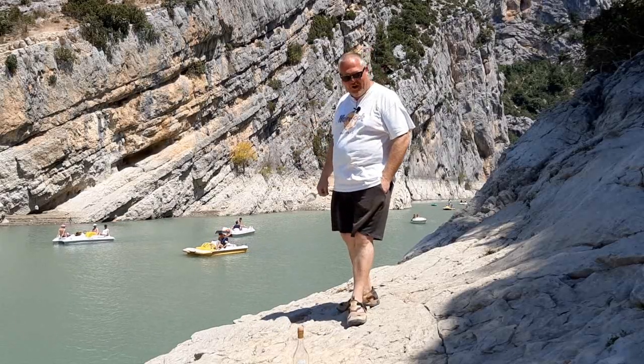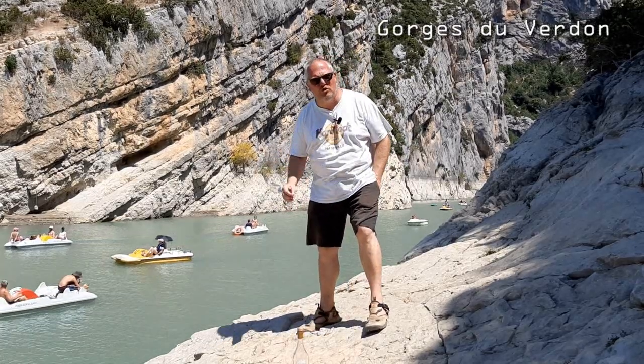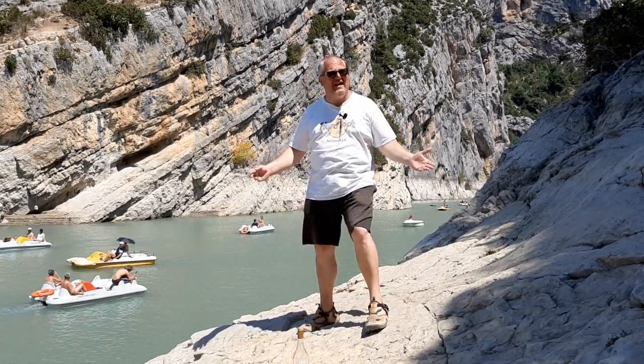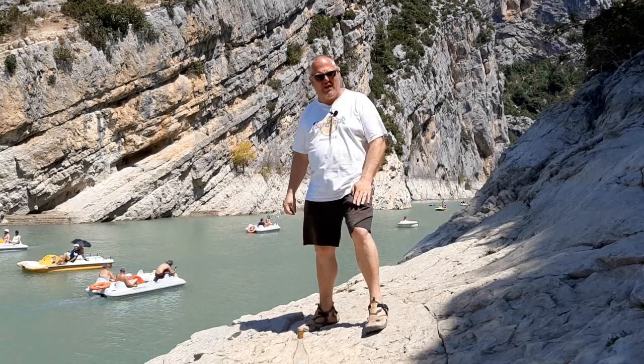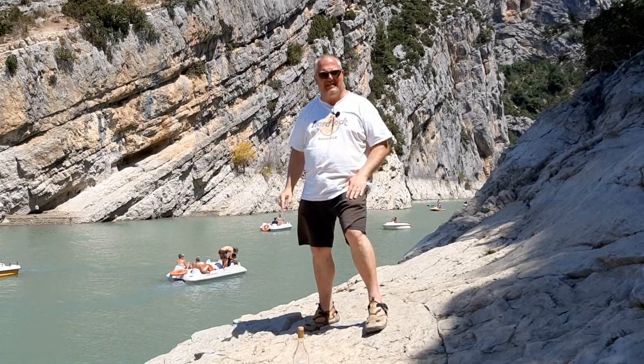Hello, whiskey lovers, and welcome to another one of Mark's whiskey ramblings. How beautiful is this? I'm in the Gorge de Verdun, which is basically the Grand Canyon of the Provence in southern France. And behind me here is the beautiful bridge of Galetas, I will show you in a second.